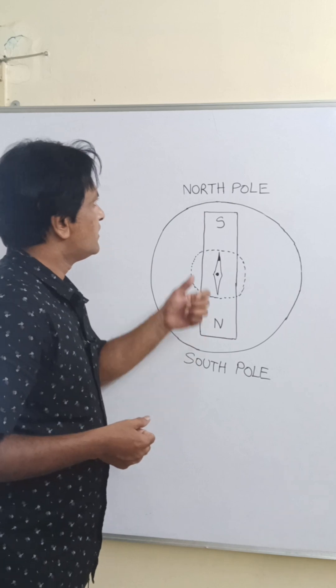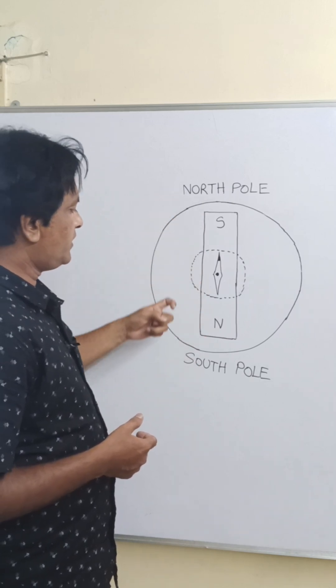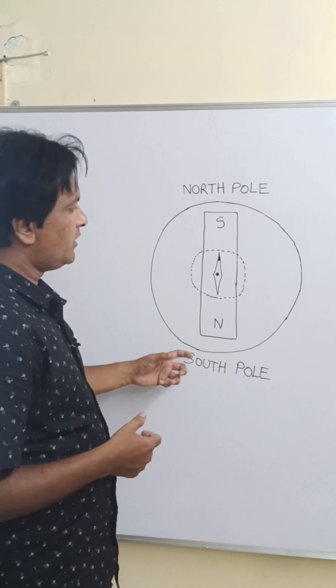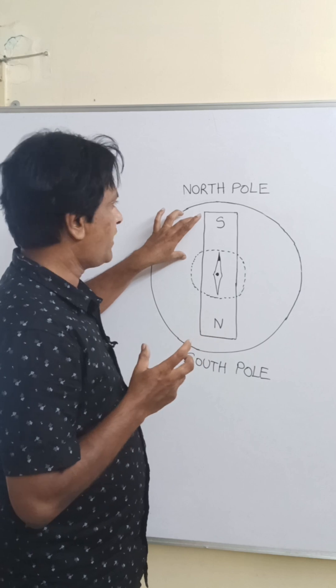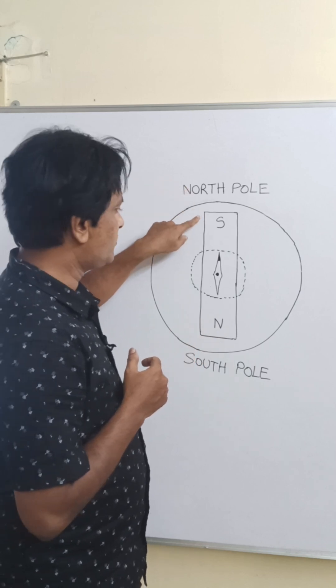Here is your answer. The North Pole of the Earth means it is geographic north, and the South Pole of the Earth means it is geographic south. The Earth behaves as if it has a big magnet inside, so that the geographic North Pole coincides with the magnetic South Pole.